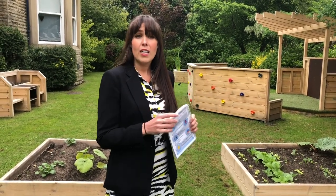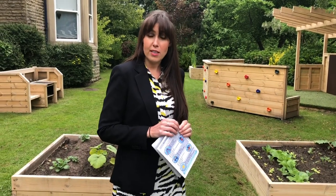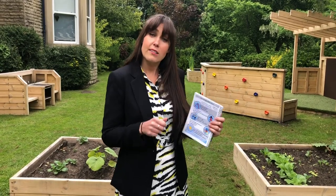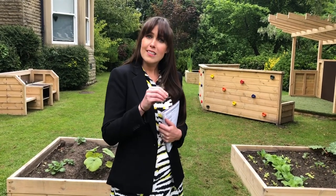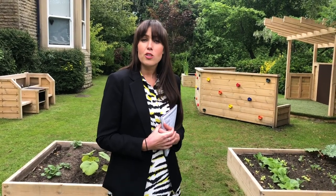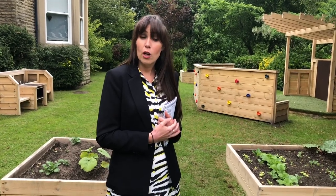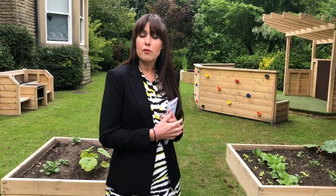I thought I'd also share with you some of the things you could be practising before you start here in September. Some of those things would be making sure that you can eat nicely with a knife and fork, that you can go to the toilet confidently on your own, that you can practise your name — recognise it and then try writing it yourself too. If possible, make sure that you can get yourself undressed and dressed, because of our swimming pool and PE lessons where we might change into different uniforms and different clothing for swimming.